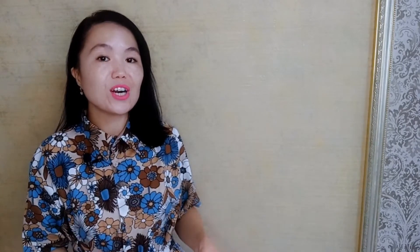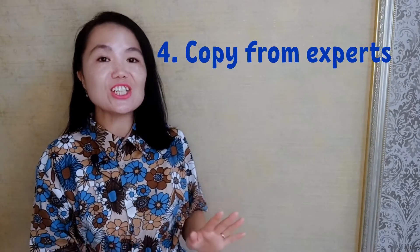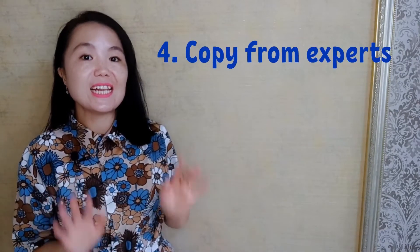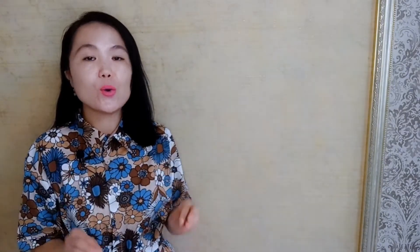Tip number four: copy from experts. There is no better replacement for learning English than from experts — the native English speakers. So listen. Listen to the radio, watch TV shows, programs, movies and imitate what you are hearing.